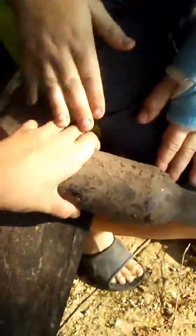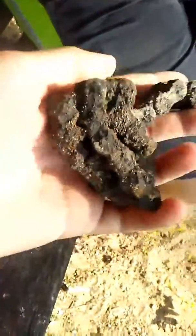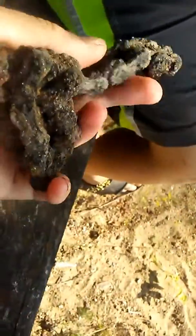Here's a glass bottle. Look how cool that is. And I found a bike chain. It kind of broke, but you can tell it's definitely a bike chain.